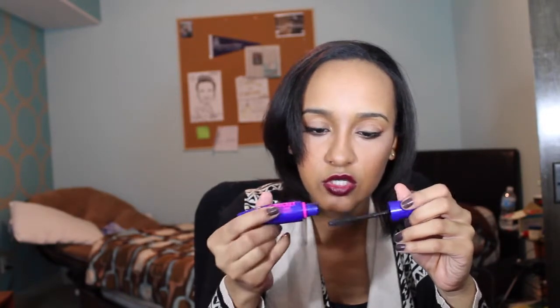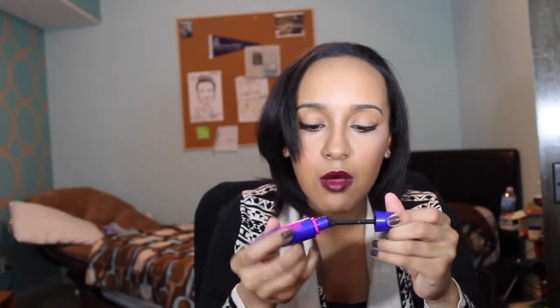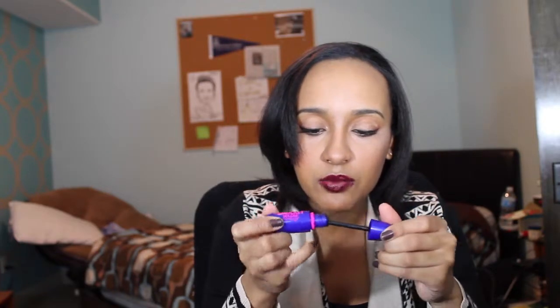The next thing is the Maybelline The Rocket mascara. It has short, pointy brush bristles — I actually like that type of brush. The wand doesn't bend much. I didn't really like this mascara purely because it was so hard to get off, and this isn't even the waterproof version, so I'm kind of scared to try that one.